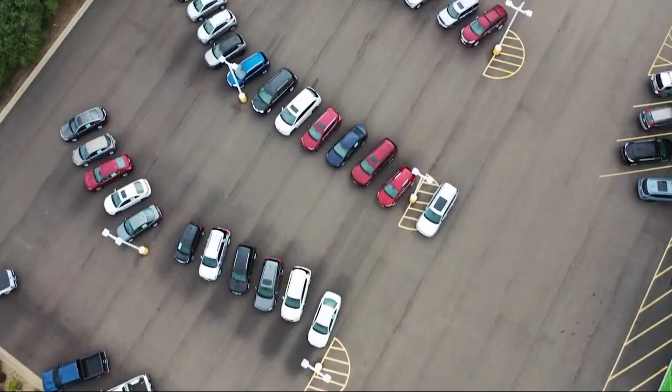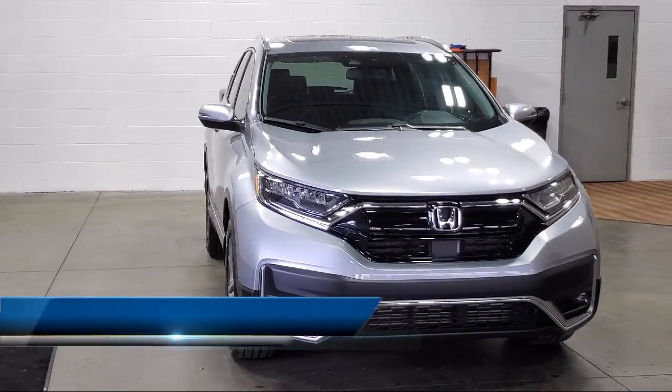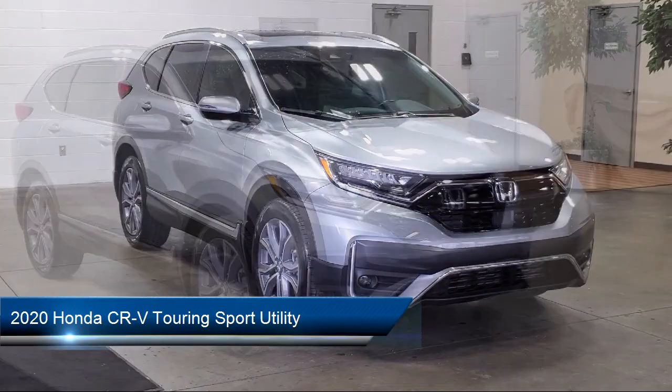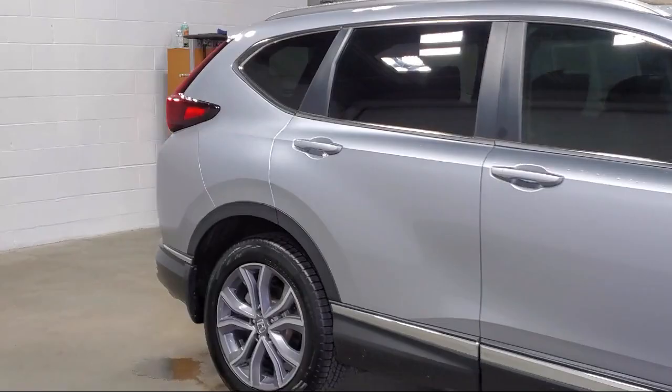Welcome to Sarah Auto Park. Here's a look at one of our great vehicles for sale. It comes equipped with a rear view camera, rain sensitive windshield wipers, cross traffic alert, a backup camera, Apple CarPlay and Android Auto, push button start, and leather seating.